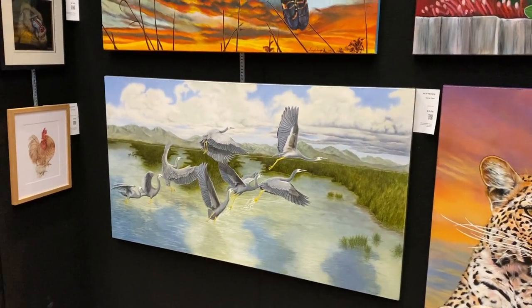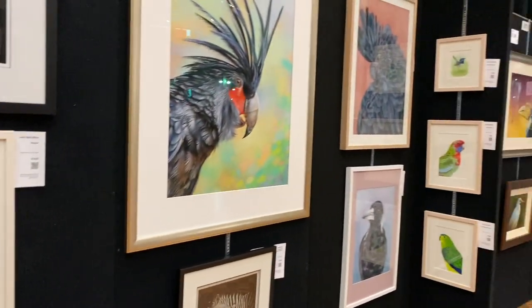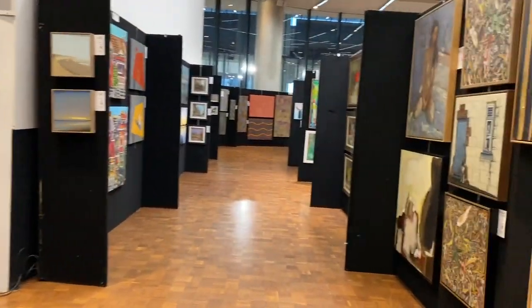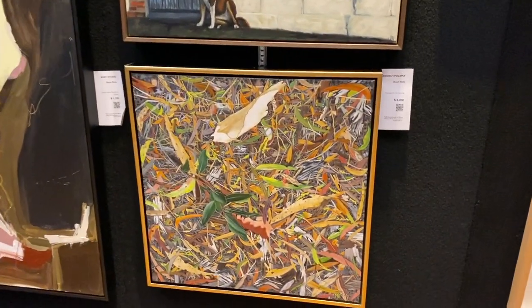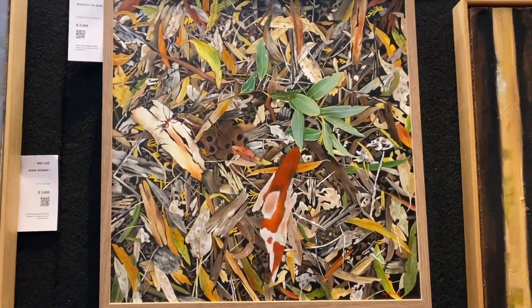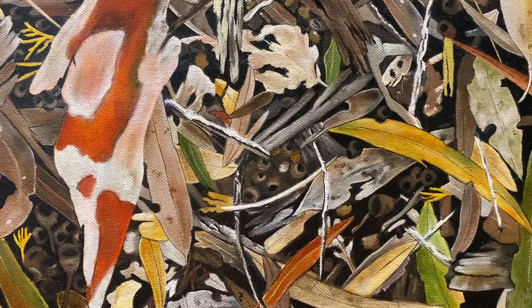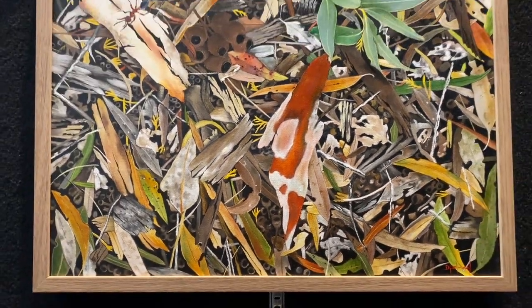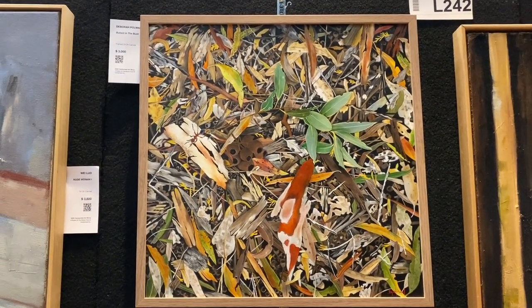That's by a different artist, that one. Lots of birds here. Over here my mum was just looking at these ones with the incredible detail. This one — the detail in it is just incredible. It's called Bull Ant in the Bush, and I did find the bull ant in there.